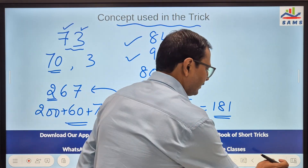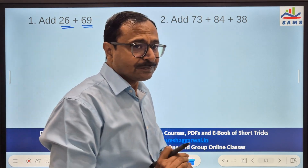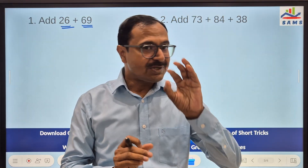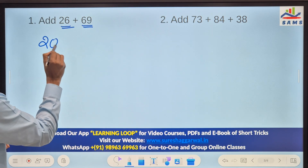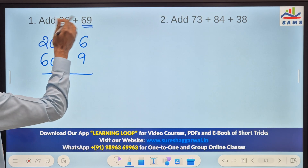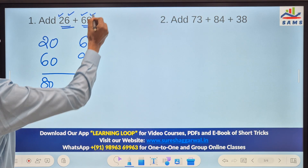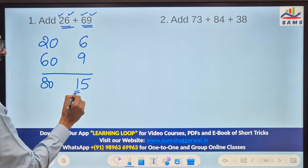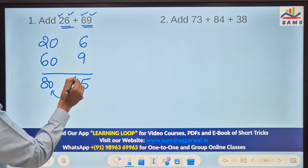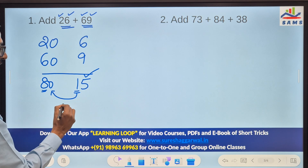Let us take up the example 26 plus 69. When you say these numbers, 26 is 20 and 6, and 69 is 60 and 9. Immediately you should know 20 and 60 is 80, and 6 and 9 is 15. Now there is an extra 10 in 15, so that carries forward. 80 becomes 9 tens, and the remaining 5 makes it 95. So 26 plus 69 equals 95.